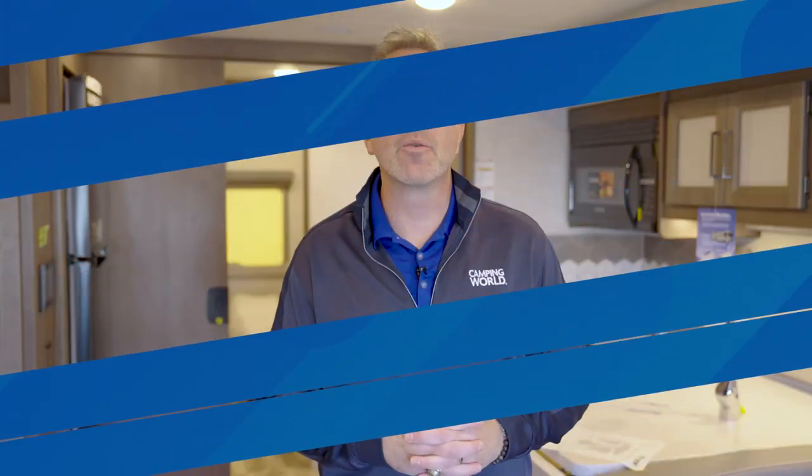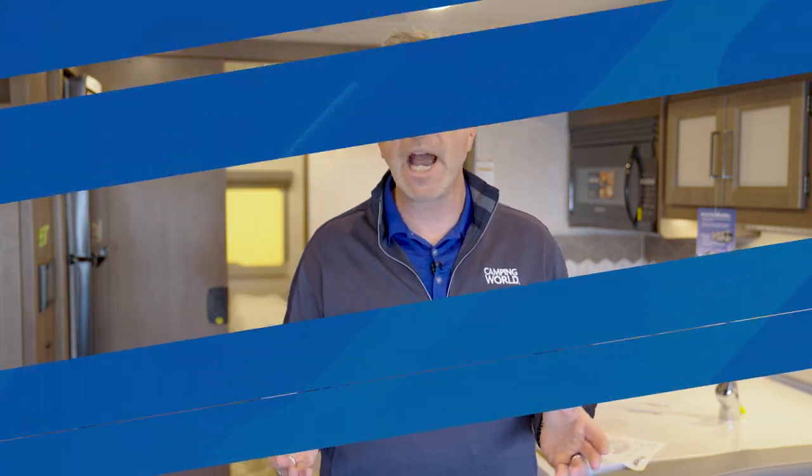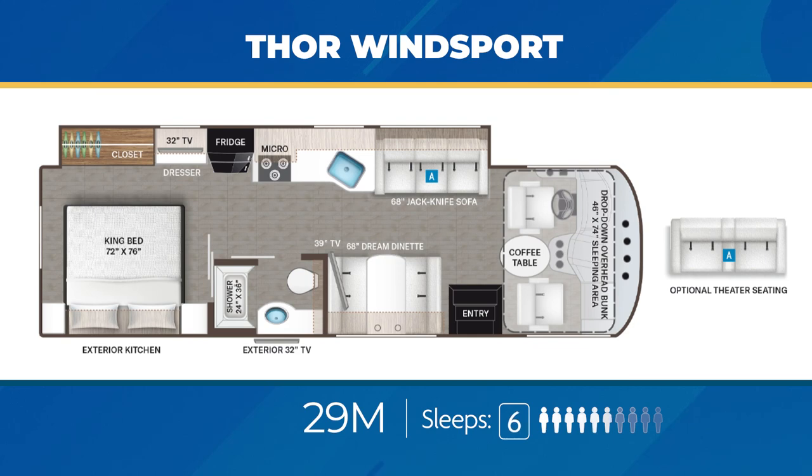I've picked out a few select Windsport floor plans. They're all going to be from about 31 feet to a bit over 37 feet, so all within the same range. The 29M has a roomy bedroom with a king size bed, ample closet space, can sleep up to six, plus has a very sweet exterior kitchen with the sink and beverage fridge.